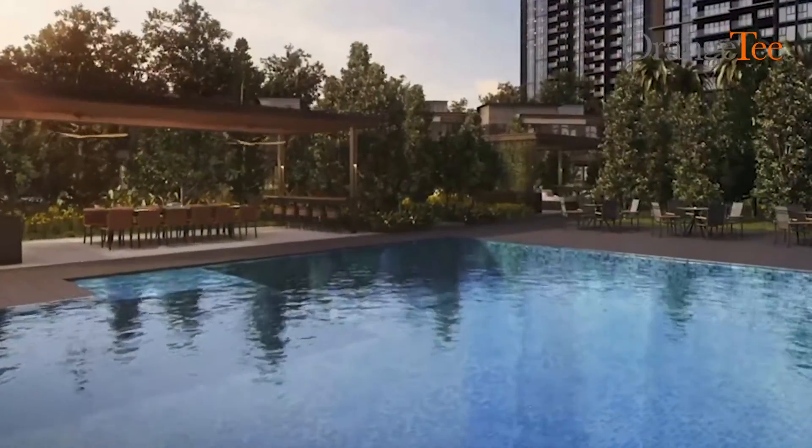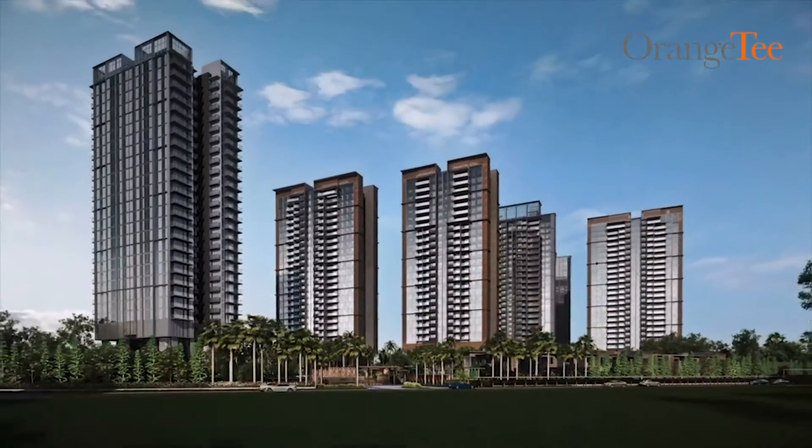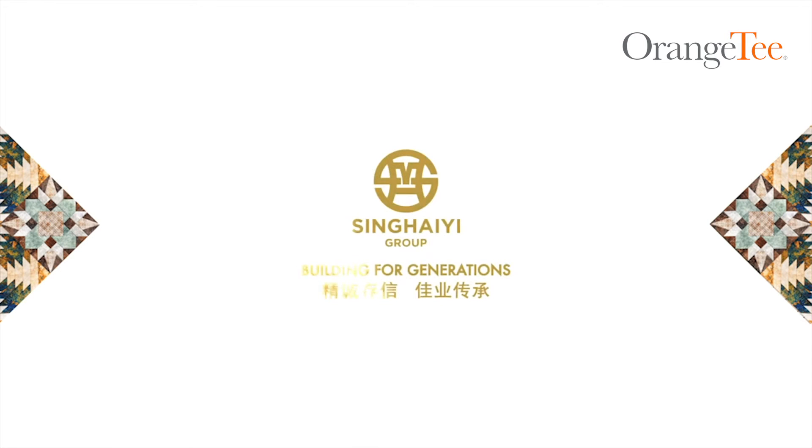Immerse in a tranquil lifestyle and remain well connected to the bustling city. Park Clemente's is the ideal home for your growing family. Call us today to schedule an appointment at our sales gallery.